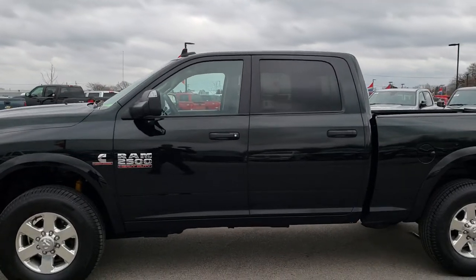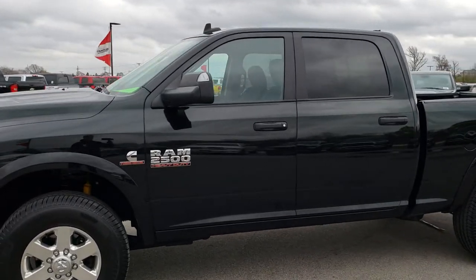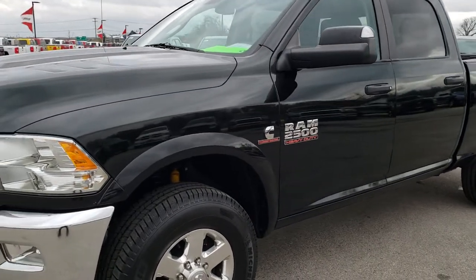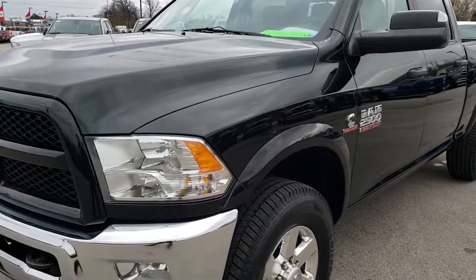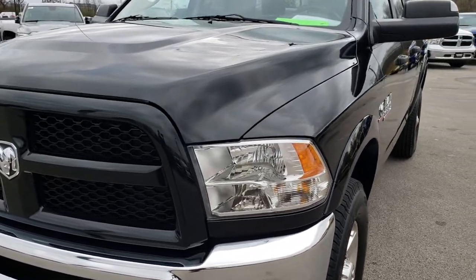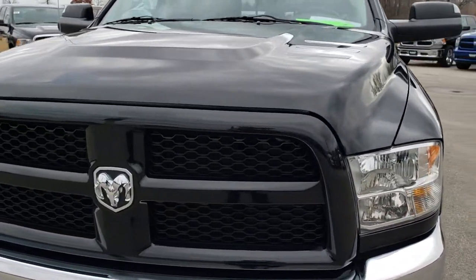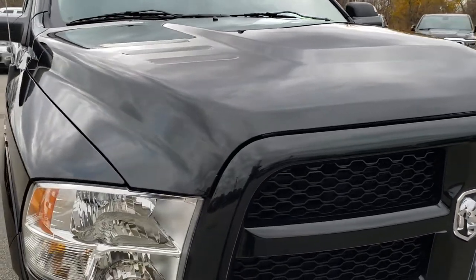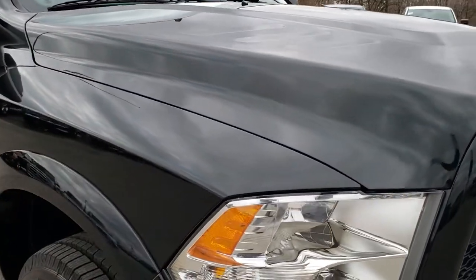This is stock number 8T303A. We are here at Summit Automotive in Fond du Lac, Wisconsin — your new and used Ram Heavy Duty Headquarters. Today we are checking out this super clean 2015 Ram 2500 Crew Cab Short Box Outdoorsman.